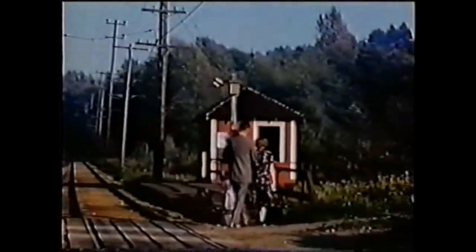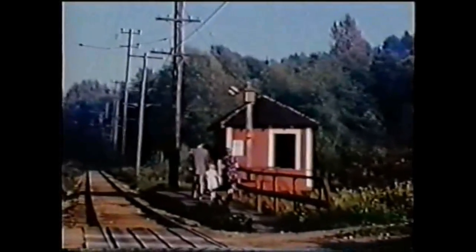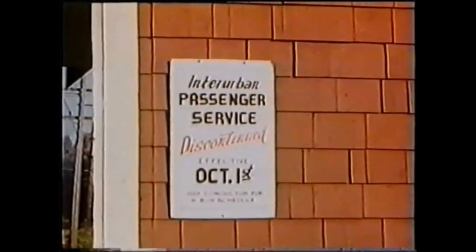Here's a picture of Vic Sharman and his wife and family — they're going to take the last trip. They're at Liverpool Road Station, which is right at Scott Road where Scott Road crosses the Fraser Valley Line. There's a sign there; we'll show you a close-up of it in a second, stating that this was the last trip on the Chilliwack Line, with the passage here on October 1st.